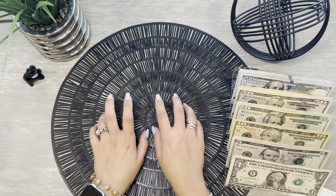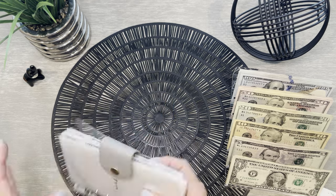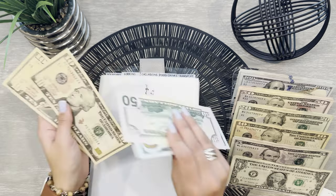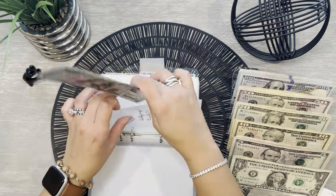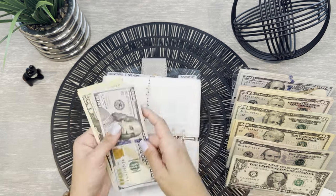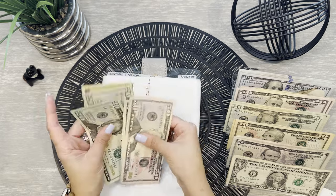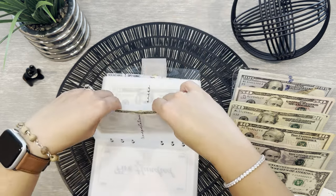Moving on to the condensing portion of this video — we will be cash condensing all of our binders. Let's start with vacation since I have it out. For lodging and tickets, I can trade these in for a 20 — we have $270 in lodging and tickets. Excursions is fully funded. Food is already condensed. For transportation, I'm going to do two $50s — I'll leave it just like that since this is for gas and any parking.